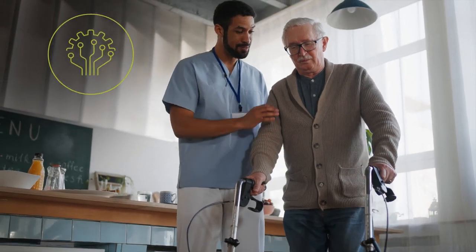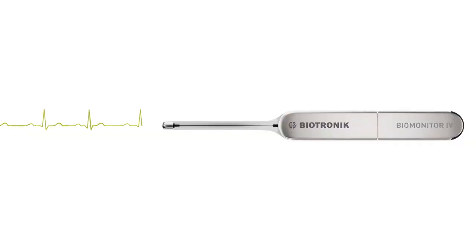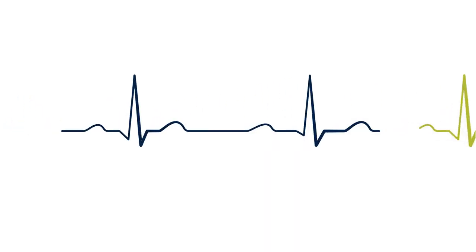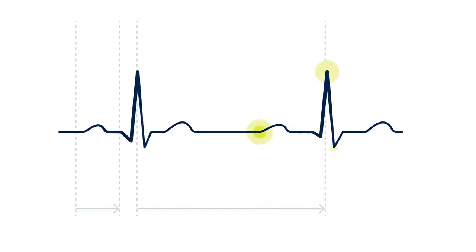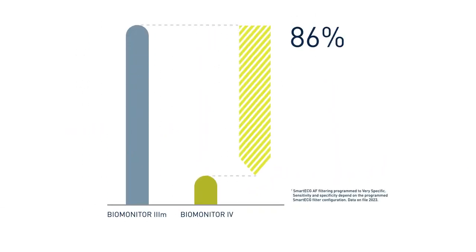Provide better care to your patients with intelligent smart ECG. The smart ECG technology uses artificial intelligence and advanced detection algorithms to reduce 86% of false positives across all major arrhythmias.